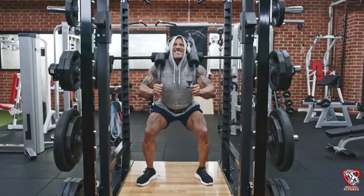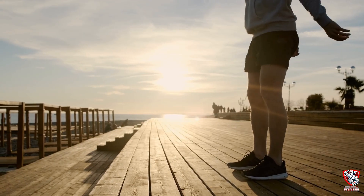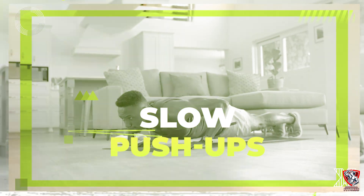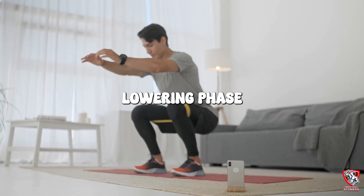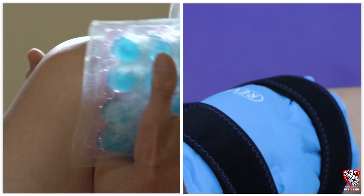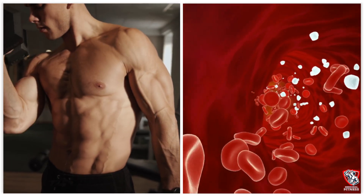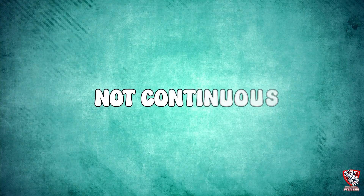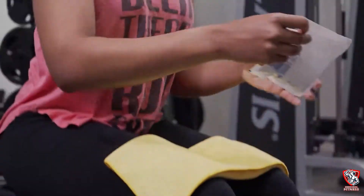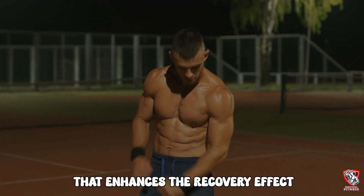Here's the protocol: take the primary exercises from your workout and perform them with just your body weight, focusing on the lowering phase. If you did bench press, do slow push-ups focusing on a 3-second descent. If you did squats, do bodyweight squats with a 5-second lowering phase. While doing this, apply ice packs or cold gel packs to the muscles you're working. Do this within 15 minutes of finishing your workout, when your muscles are still warm and blood flow is elevated. Apply cold for 30 seconds, remove for 30 seconds, and repeat throughout the movement session.